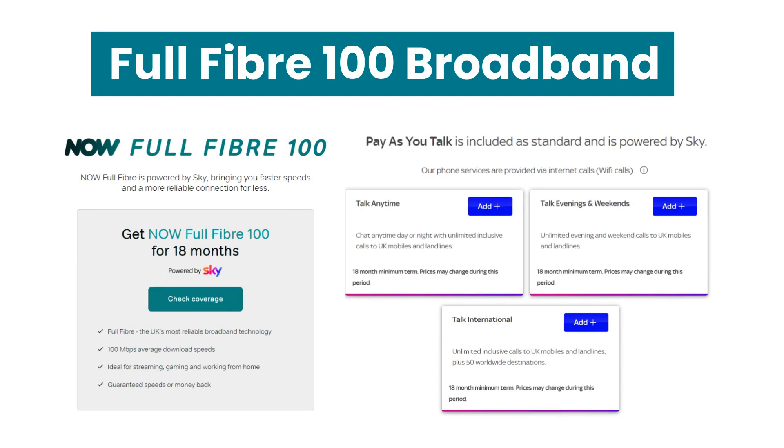There is a link in the description of this video if you would like to check if this package is available at your address. Now Broadband is owned by Sky and their Full Fiber 100 package runs on the Sky network. At the time of publishing this video, this package is currently available for £25 per month.